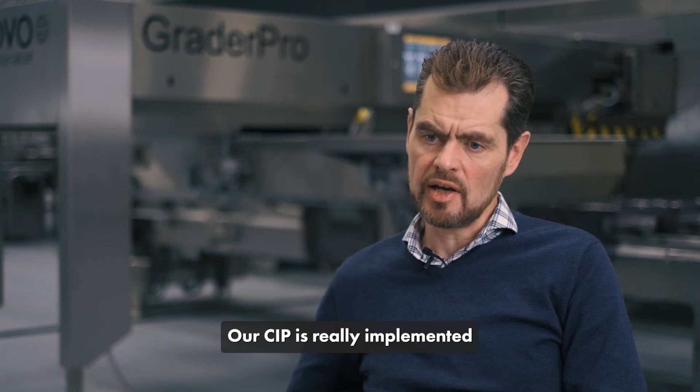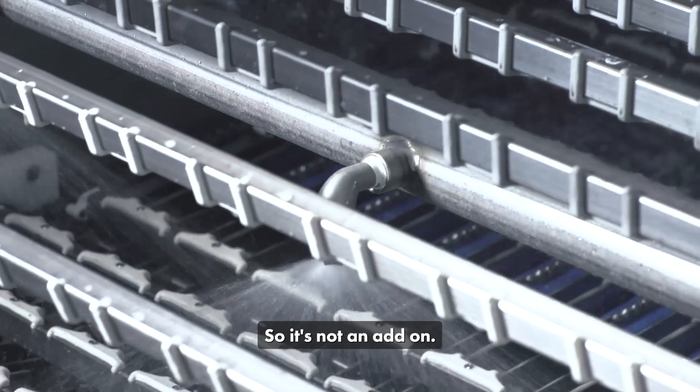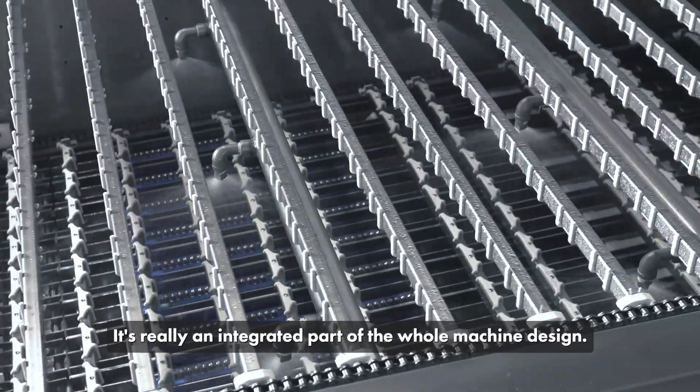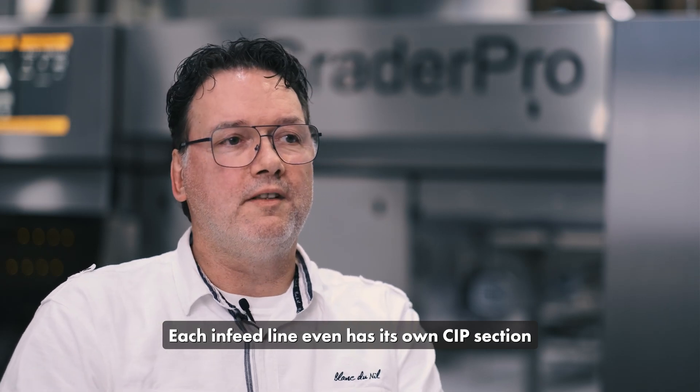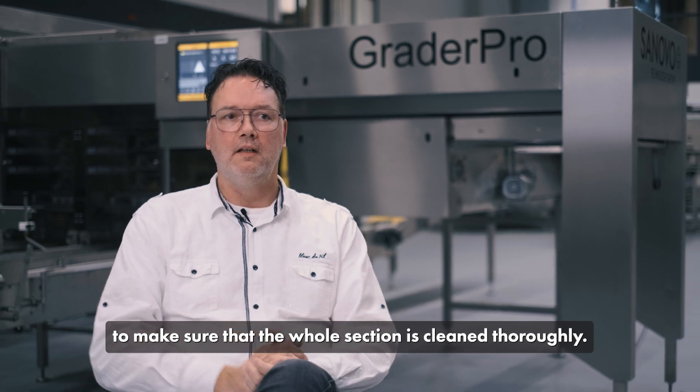Our CIP is really implemented in the whole design process. So it's not an add-on — it's really an integrated part of the whole machine design. Each INFID line even has its own CIP sensor to make sure that the whole section is cleaned thoroughly.